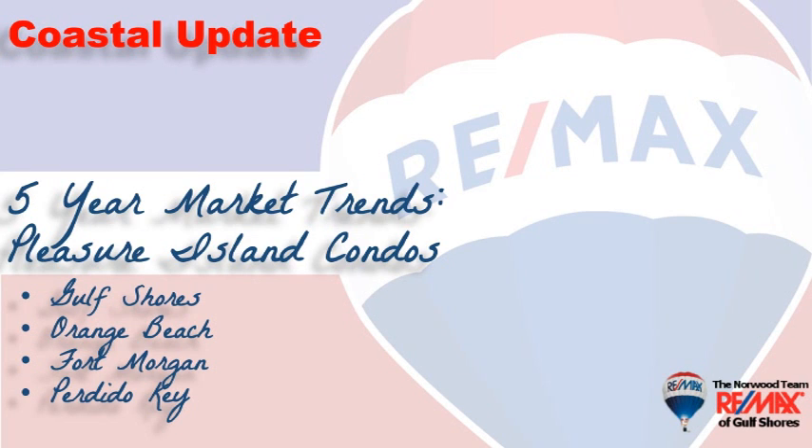Hi folks, welcome to 2019 and to Coastal Update presented to you by the brokers and agents at Remax of Gulf Shores. Today's video is about a five-year trend that we've experienced in condo sales here along the beautiful Alabama Gulf Coast. The area we call Pleasure Island, consisting of Gulf Shores, Orange Beach, Fort Morgan, and Perdido Key in Florida.